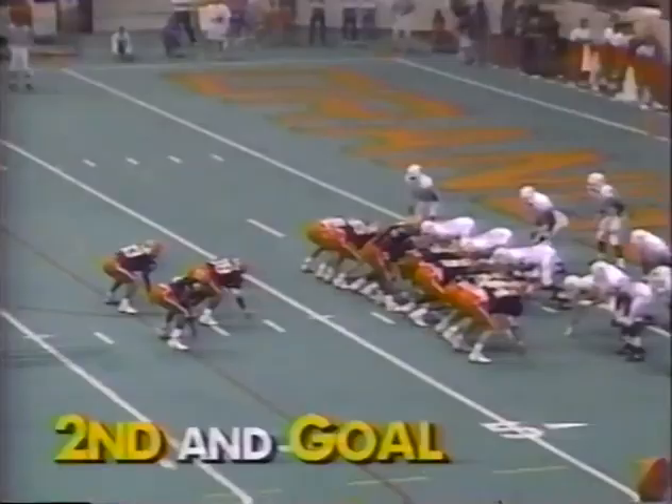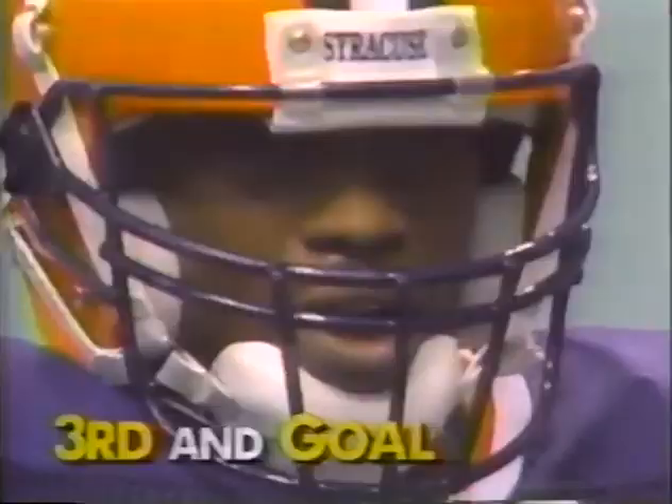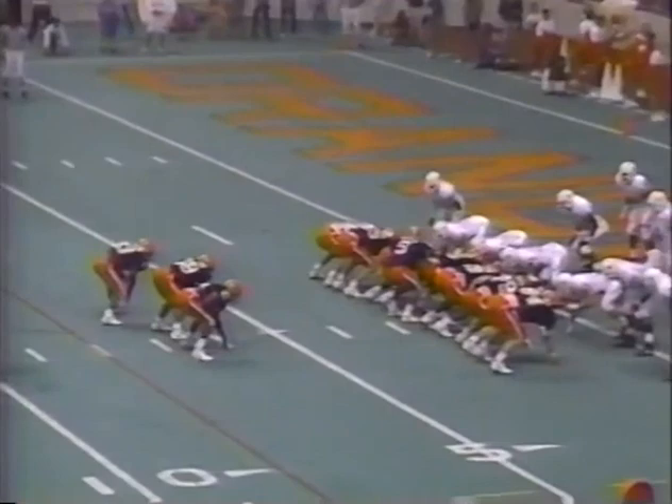On first and goal, 7:49 to go in the half. 7-3, Texas. It is Walker, and it is Walker shy of the goal line — he got to about the one. And he's also thrown for two touchdown passes. Third down and one for a touchdown — it is a touchdown! Al Wooten out of Niagara Falls got into the end zone, and Syracuse takes the lead back at 9-7.